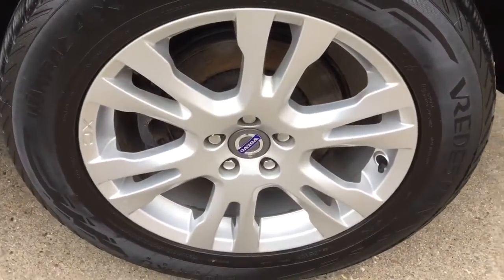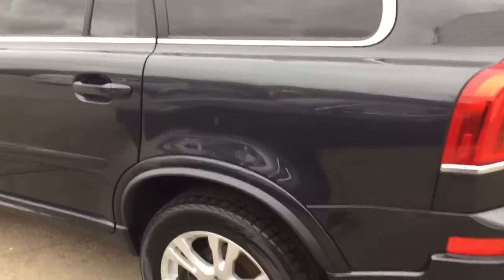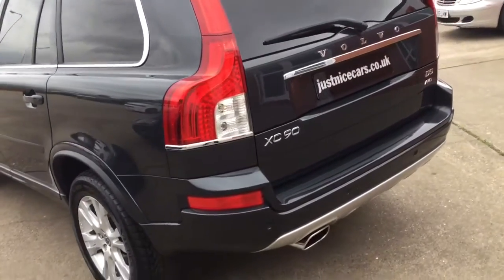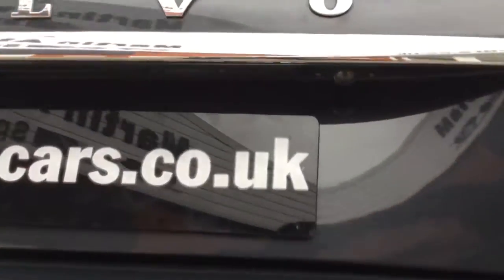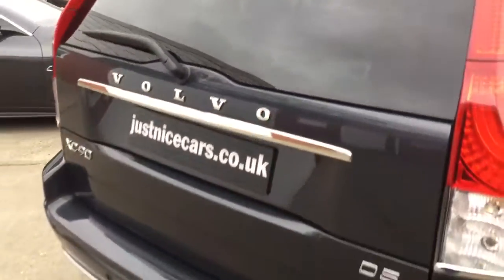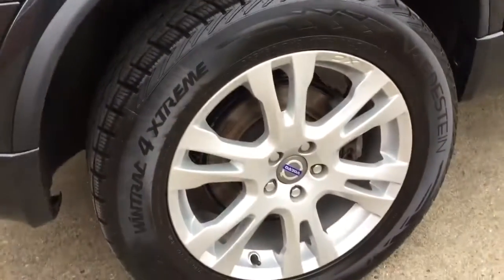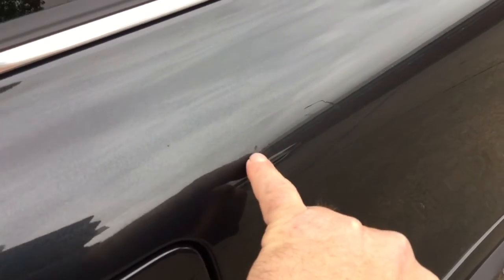There's a little stone chip there that's been touched up. Back wheel and tyre look good. Rear parking sensors, and this one also has the rear-view camera, which is up there underneath the number plate. The bumper is all good there — all nice and clean. All the tyre is fine. One little touched-up stone chip there on this side as well.